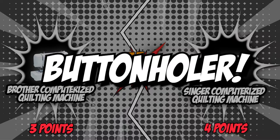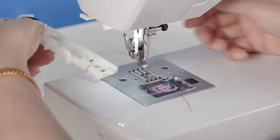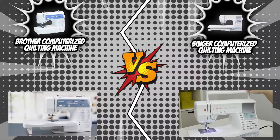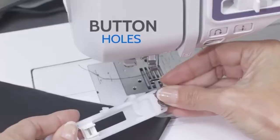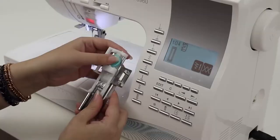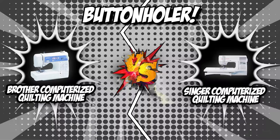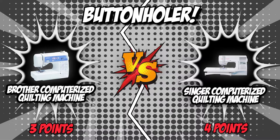The fifth category is their buttonholer. The best quilting machines sew a buttonhole in one step without requiring you to stop, turn the fabric, or manipulate a dial. Some also allow you to insert the button into a slot so the machine sews a buttonhole to fit. Brother creates neat, custom-sized buttonholes with ease thanks to its built-in one-step buttonholer. Singer also offers a simple one-step process — you place the button in the buttonhole foot and the machine sews a perfectly-sized buttonhole. With identical features, this round ends in a tie.